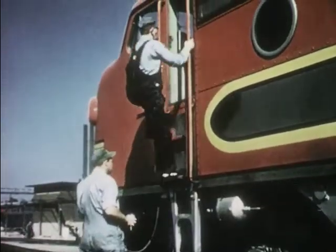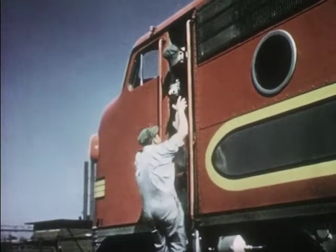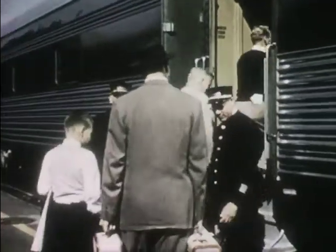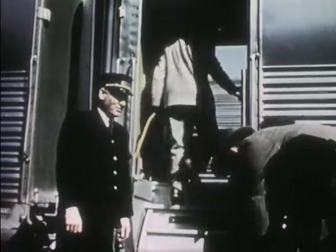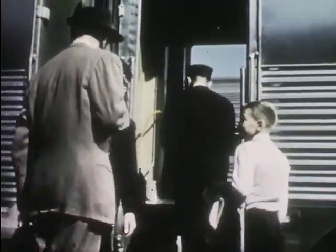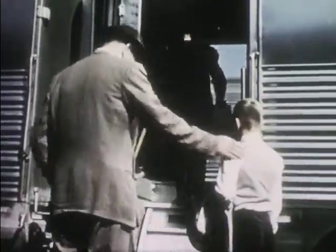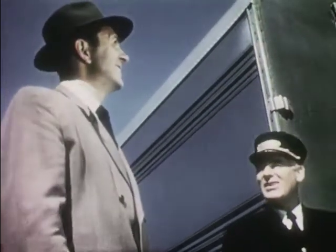The engineer and his helper are climbing aboard the big engine — they're all set for the trip. Here's Bob's car. The porter takes his baggage. Mr. Watson asks the conductor to keep an eye on Bob because this is his first train trip alone. "You're on your own now," he says.